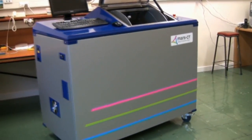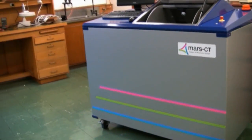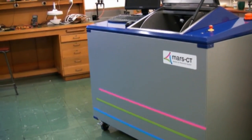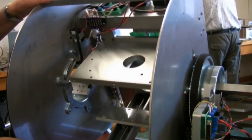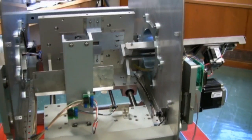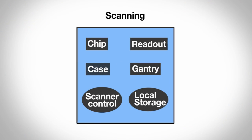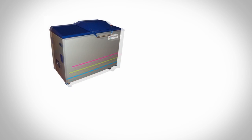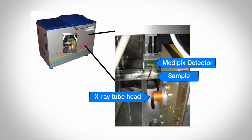Here we see the scanner in a box and you can see inside a little bit of it. This is in the assembly area of the electronics workshop. Here is the gantry and here are some of the parts that are being assembled. This is the gantry that rotates around. Inside is the x-ray tube, the samples you might want to put in, and the detector.